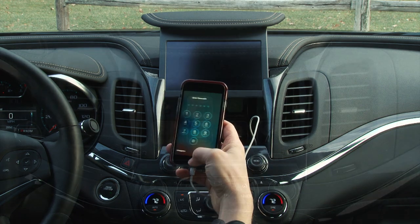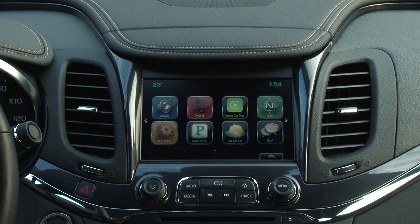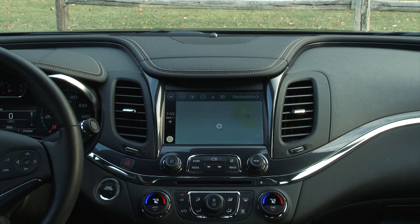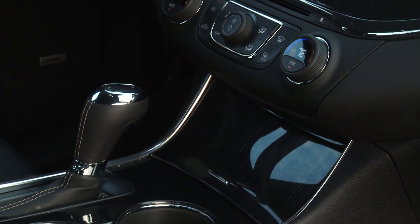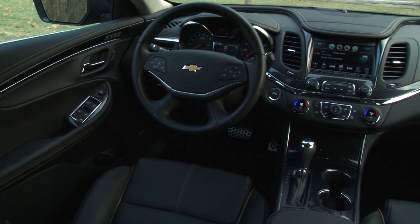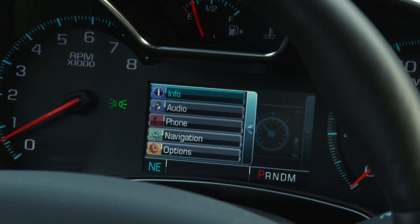Chevy MyLink with Navigation is a top-tier system in its own right, and being able to mirror some of my iPhone's features onto the big screen and control them via voice and touch is pretty cool. Ironically, the wireless charging won't work with the same iPhone without an aftermarket accessory. A couple of other big tech victories for the Impala is OnStar with a 4G Wi-Fi hotspot and the highly customizable and colorful information display.